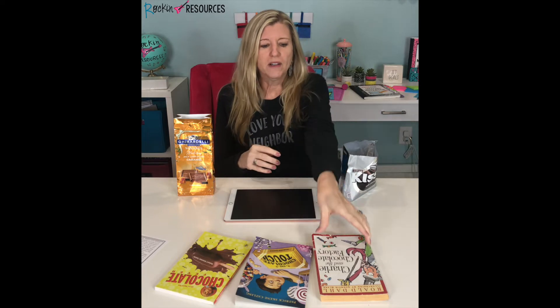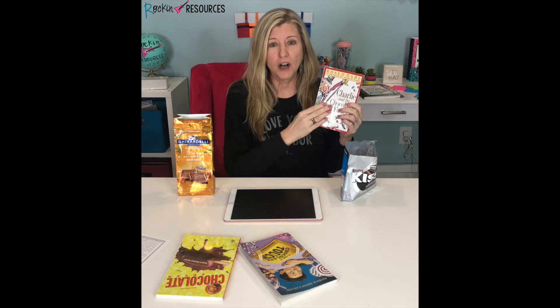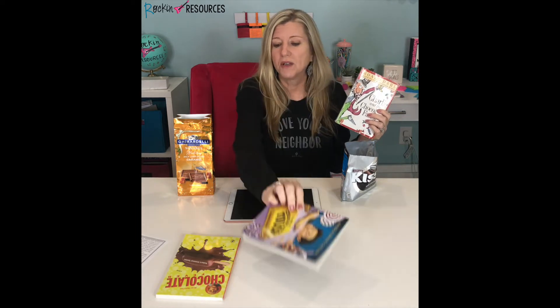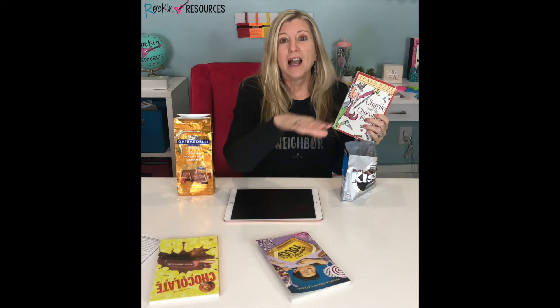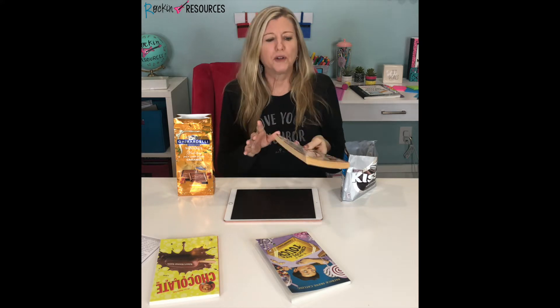Let's start with the books. Charlie and the Chocolate Factory is one of my favorites — you can also show the movie and compare the book to the movie. I would put students in three different groups: Charlie and the Chocolate Factory for my highest group, Chocolate Touch for the middle group, and Chocolate Fever for the lower group. I did little novel studies and broke them up into groups.